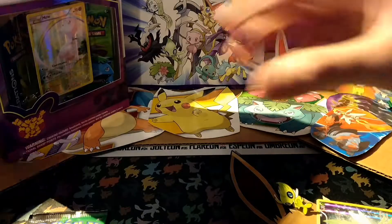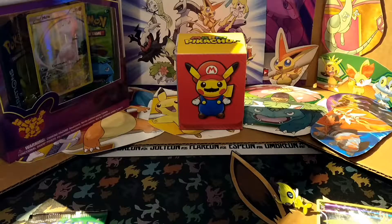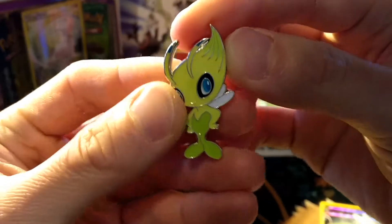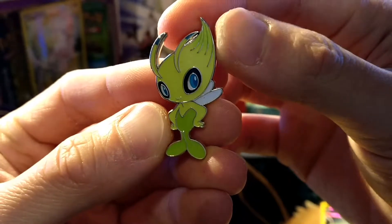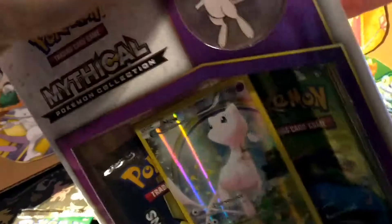Alright, let's get some penny sleeves — maybe two or three if we get anything good. Let's check this out: we got this Celebi pin, looking very nice, and we're also going to crack open our Mew.